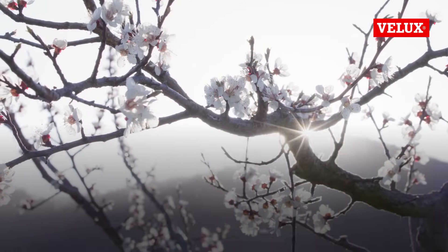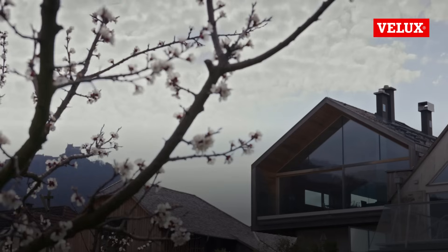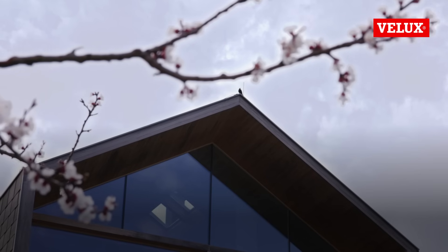I grew up in a big garden, so daylight for me was very, very important as a child. So when I studied architecture, I was very interested to bring light into the buildings.